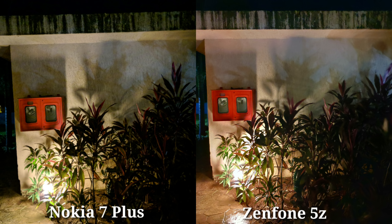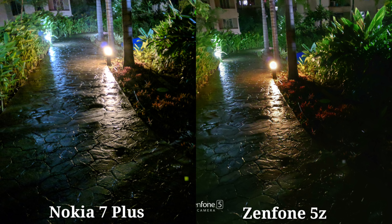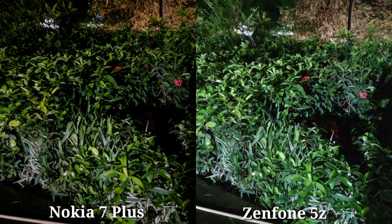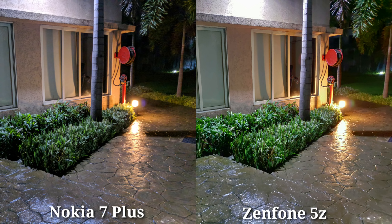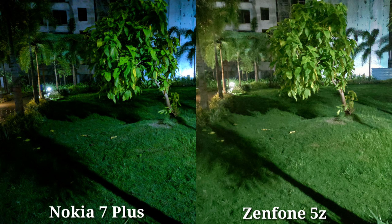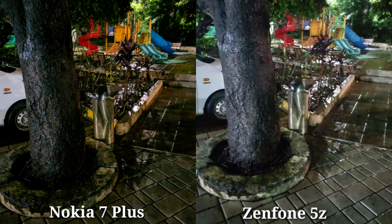In low light shots, Zenfone is good — the exposure level is good. Zenfone's exposure level is better. However, Zenfone has a lot of noise while Nokia 7 Plus color is not fully reproduced. In this photo, Zenfone's photo is better overall, though Nokia 7 Plus leans a little cool on the color side.